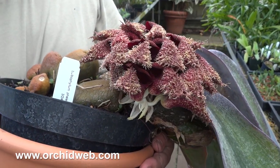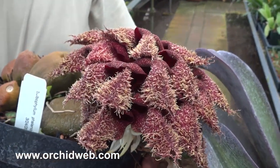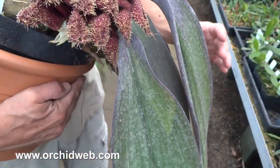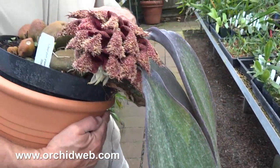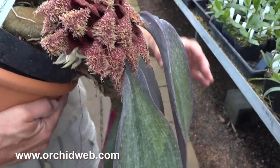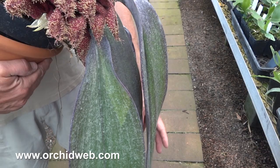This is Bulbulphalium phalaenopsis from New Guinea. It usually grows these long, long phalaenopsis-like leaves and these pseudobulbs. They grow down, and they're meant to shed water very, very quickly.